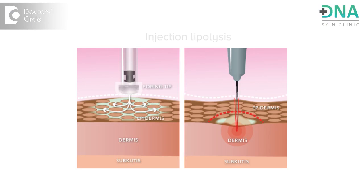Most of us have pocket areas of stubborn fat that does not easily melt away with exercise or with any form of diet. So what do we do in case we do not want to get into any surgical procedure? Well, the answer to this is injection lipolysis or lipodissolve. So let's get to know more about injection lipolysis or lipodissolve.